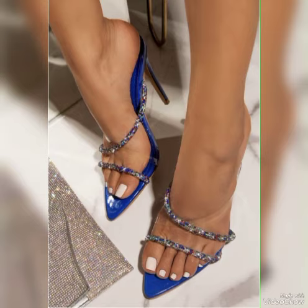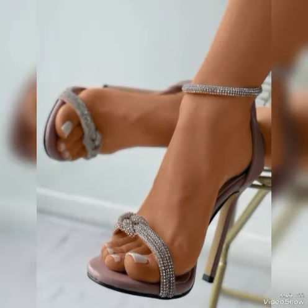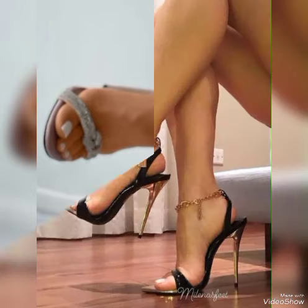Dear friends, update your wardrobe with these glamorous beautiful high heel sandals. When you wear these stylish sandals, you can look more beautiful and more confident.